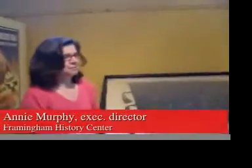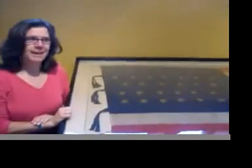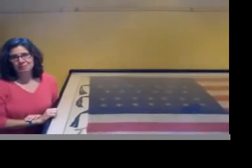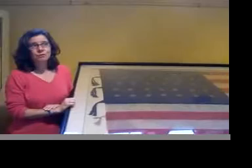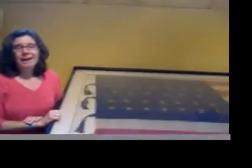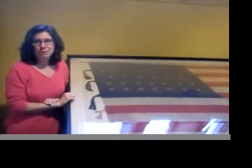This flag was carried by Civil War soldiers at the Battle of Antietam, Gettysburg, Fredericksburg, and Bull Run, and other battles as well. It was restored for the town's true centennial in 2000, and it was then hung at the Memorial building until just a month ago when we had an open house here at the Edgell Memorial Library.